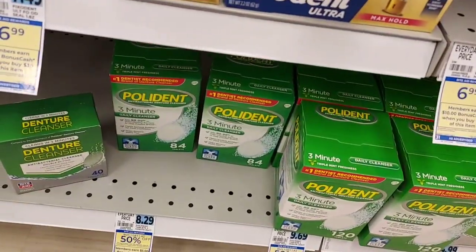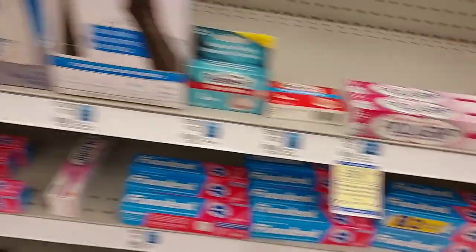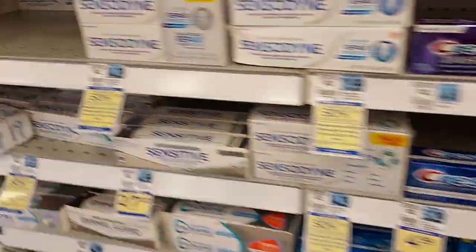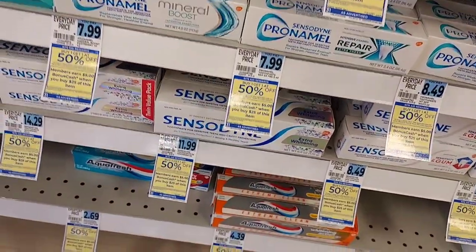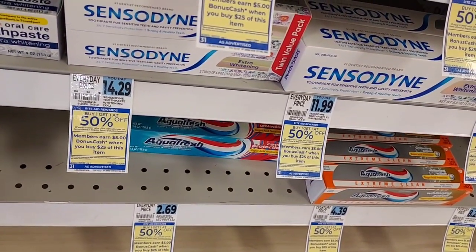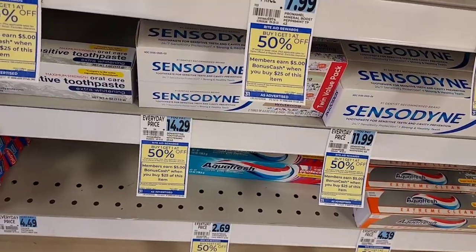I'm also gonna pick up two Polydents — they're buy one get one 50% off, they're part of a spend $25 get $5 back deal, and I have $2-off coupons. I'm also getting Sensodyne — buy one get one 50% off with $1-off coupons, and $1 back on Ibotta. Aquafresh is part of it too at $2.69, buy one get one 50% off, with $1.50 coupons. I'm working with a spend $60 get $10 off purchase-based coupon, so this will help me get up to $60.